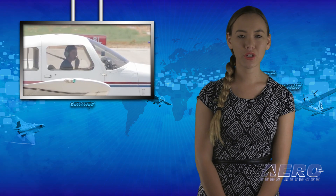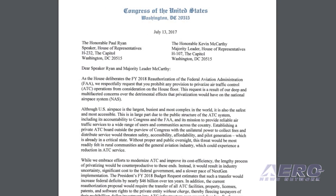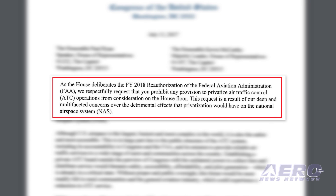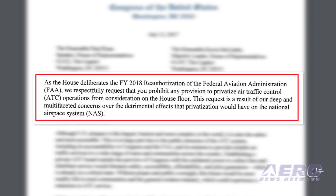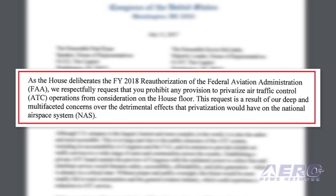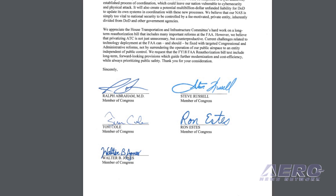Five Republican congressmen have come out in opposition to a proposal to privatize air traffic control, currently under consideration in the U.S. House as part of the FAA reauthorization bill. In a July 13 letter sent to U.S. House leaders, the five GOP lawmakers request that any provision for privatizing ATC be withheld from floor consideration. "This request is a result of deep and multifaceted concerns over the detrimental effects that privatization would have on the national airspace system," states the letter sent to House leadership.